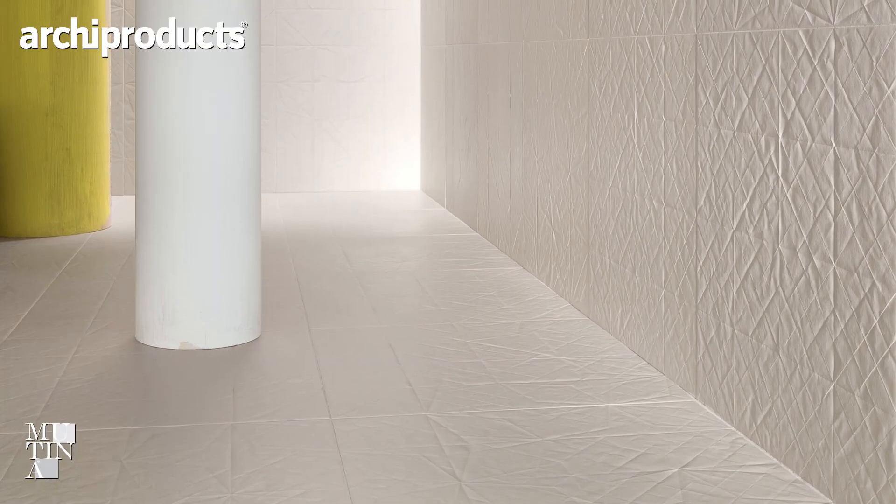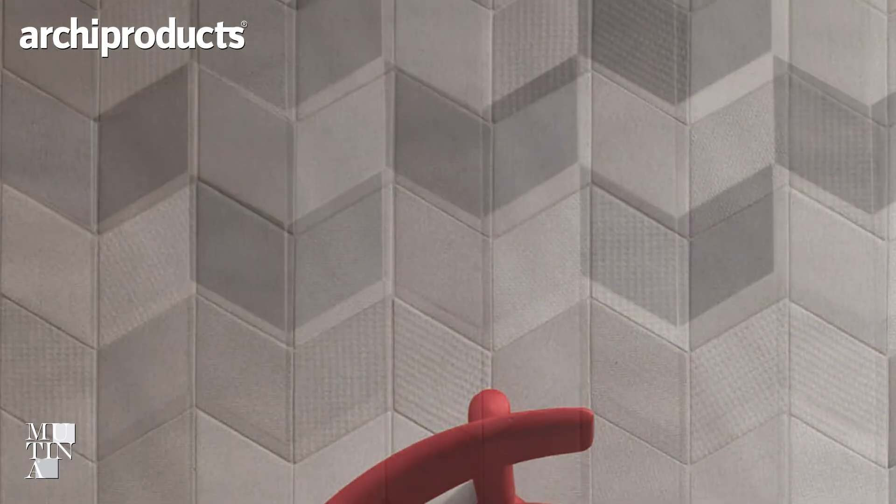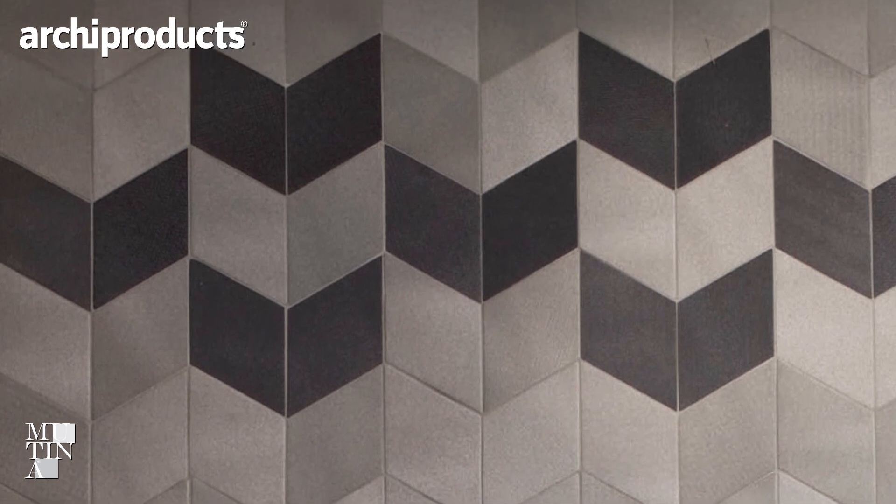This is our third collaboration with Mutina. We first presented about eight years ago — our first collection, which we called Folded. We are also presenting a new edition: three-meter-long slabs. A few years later, we also presented Text, which is a colorful collection with texture taken from fabrics. And now we're presenting Tape.